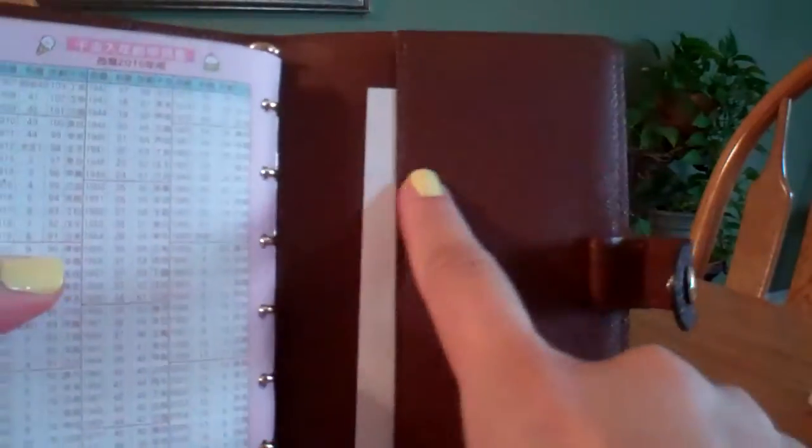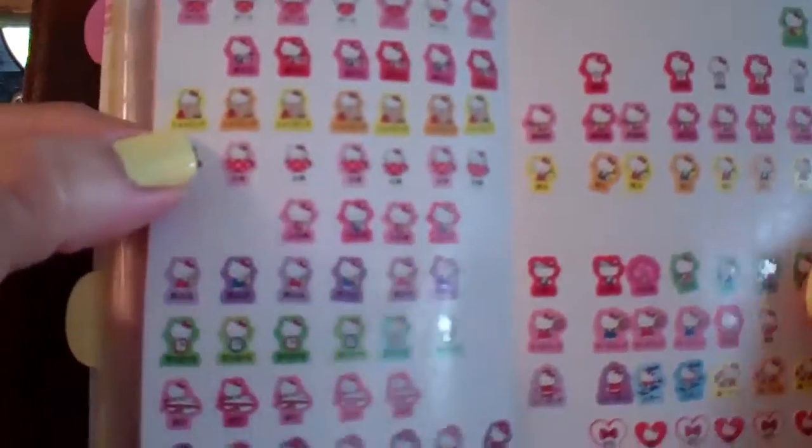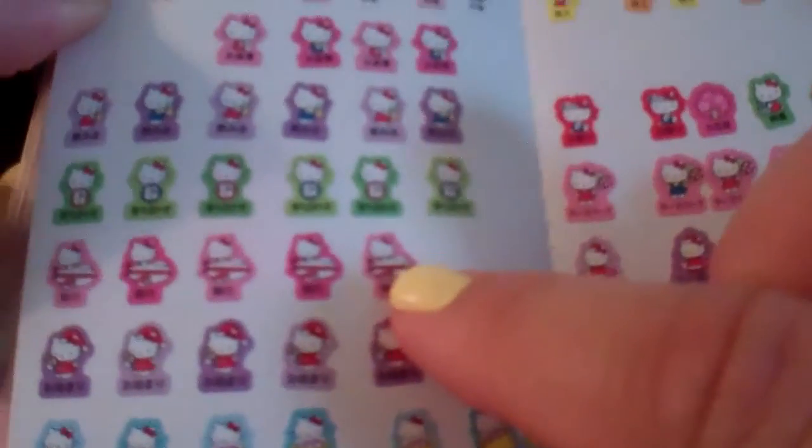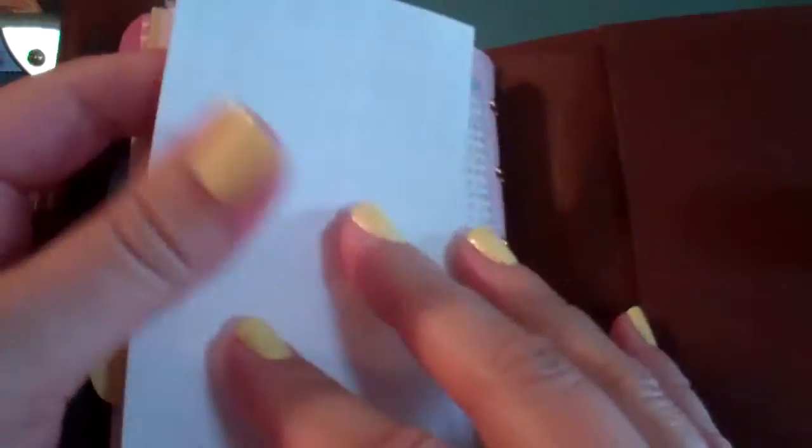There's also another back pocket, which is great — it's pretty deep and goes the whole length. I just keep the stickers in here that came with the Hello Kitty agenda. There's a really cute Hello Kitty in a plane sticker, so if I'm getting ready for a trip, I'll put the plane sticker just to remind myself of things I need for the trip.